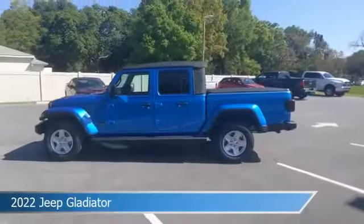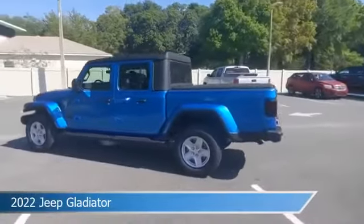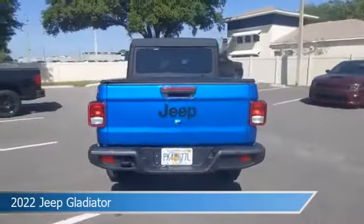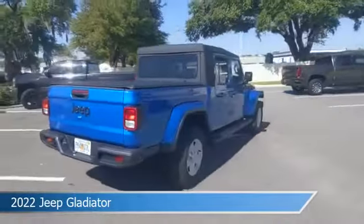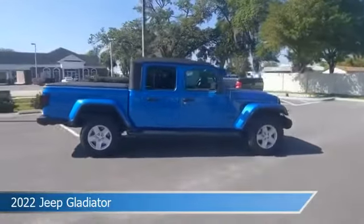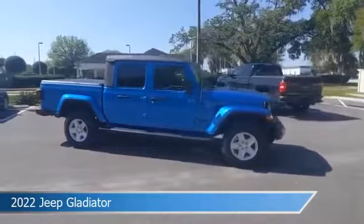Take a look at this 2022 Jeep Gladiator, equipped with an 8-speed automatic transmission in Hydro Blue Pro Coat. This car comes with some great features including anti-lock brakes, 4-wheel drive, audio controls on the steering wheel, auxiliary input, and more.